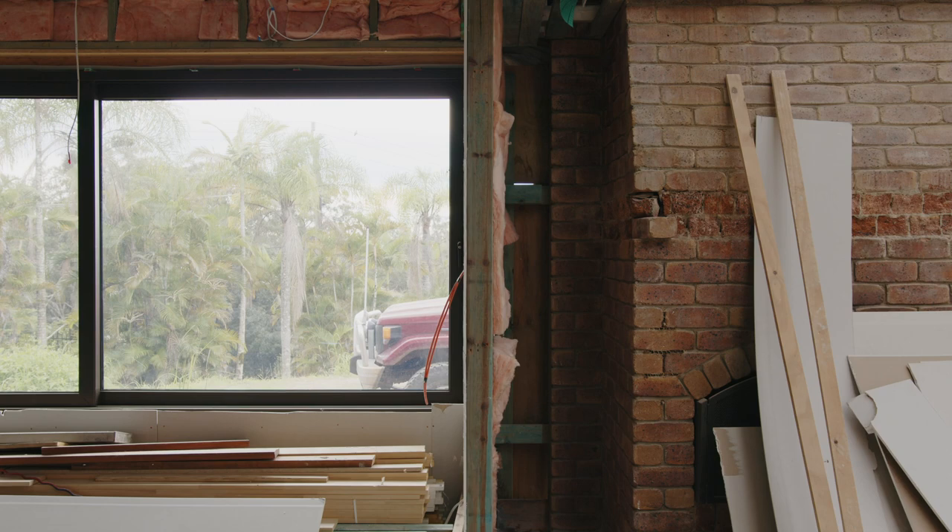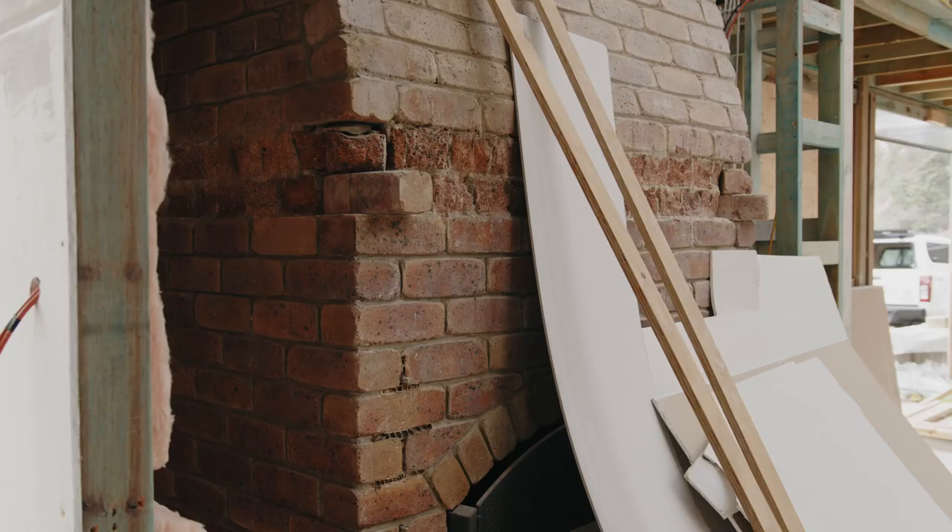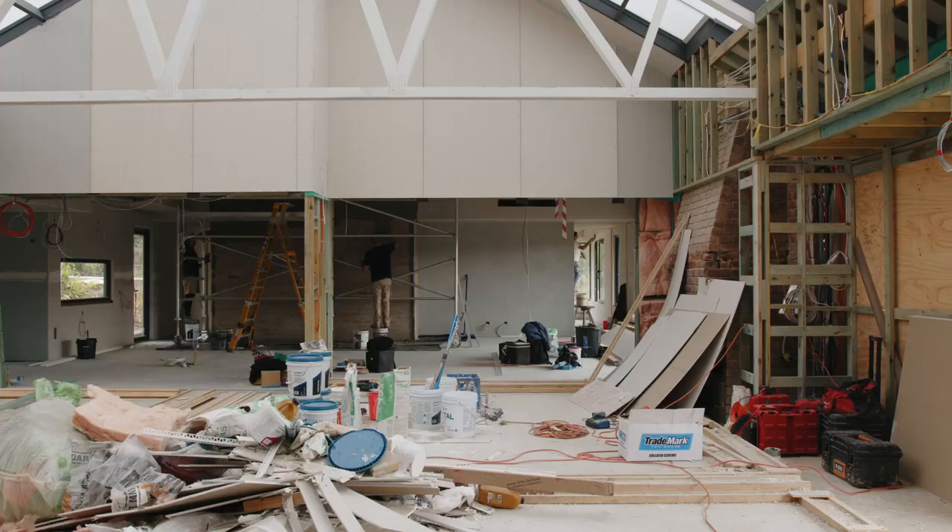The original home on the site is a substantial size. The client didn't need that much space, so the home is now two separate pavilions connected by a roofed courtyard.